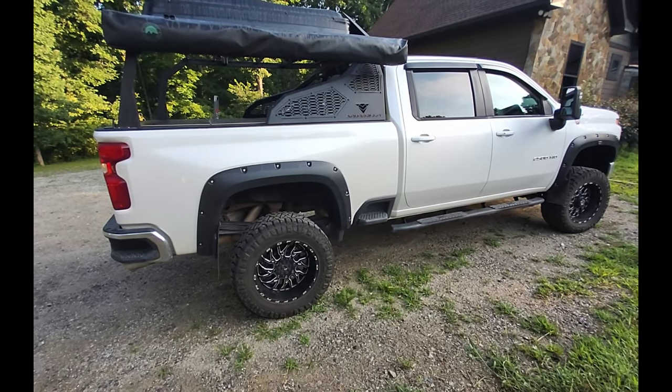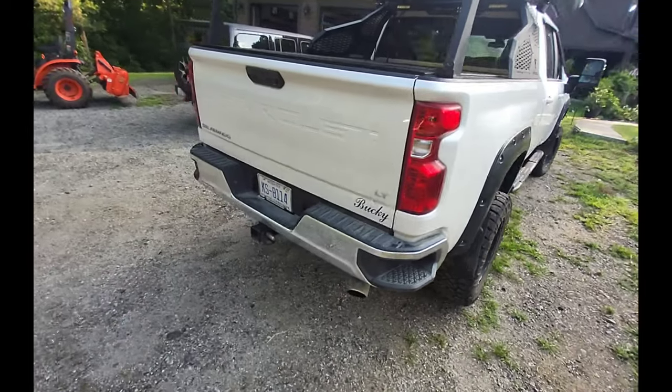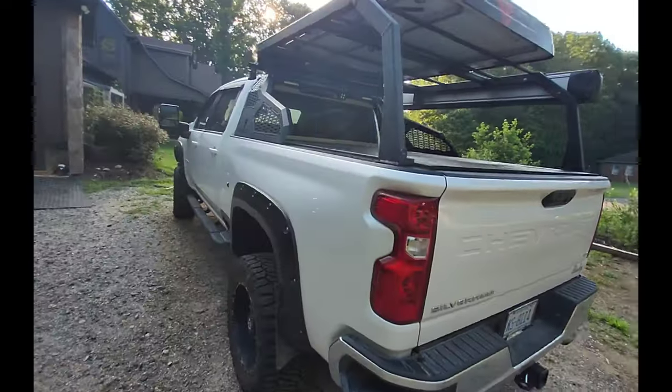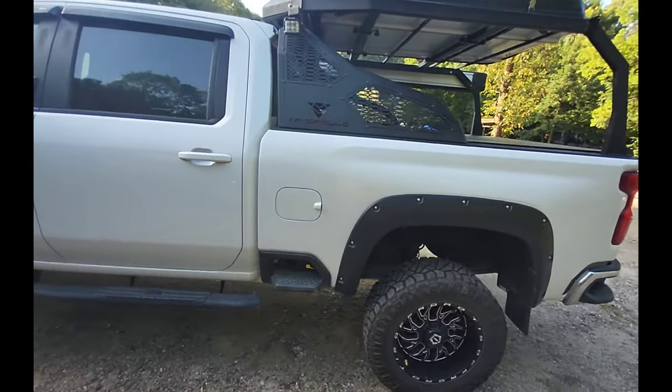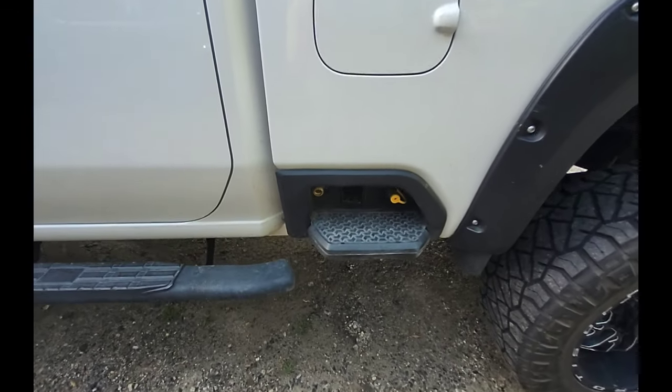We're back home with Bucky after 21 days of traveling and man does he need a bath. We've washed him several times along the way but he's got dirt in places he's never had, so I'm going to run him up to Kenny and get a good detailed job on him today, especially the inside — because after living in there for 21 days, it needs it.